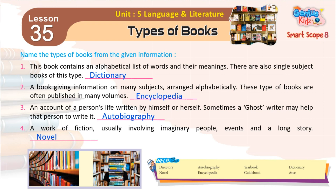2. A book giving information on many subjects arranged alphabetically. These type of books are often published in many volumes. Encyclopedia.